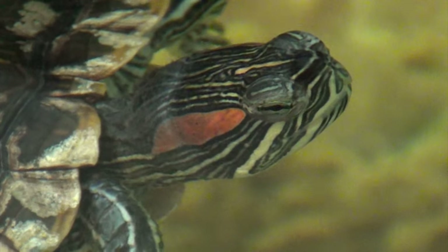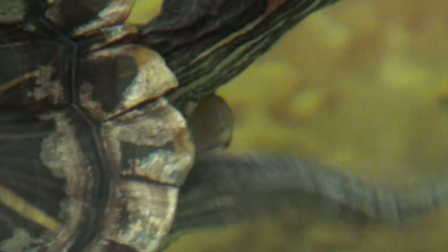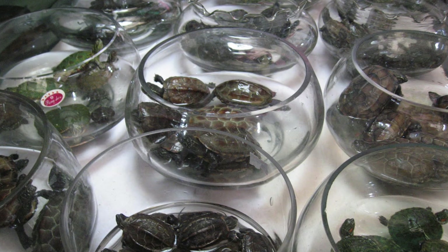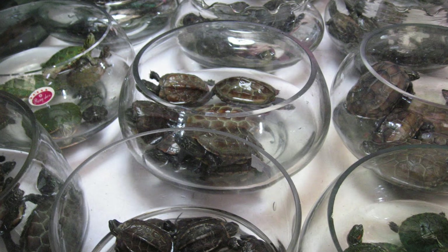Red-eared sliders are being mistreated in many ways. Many of their lives start in intensive farms with horrible living conditions. They're almost doomed to die. Those who make it are then sent to pet stores. However, about 25,000 to 30,000 adults are exported to food markets weekly.